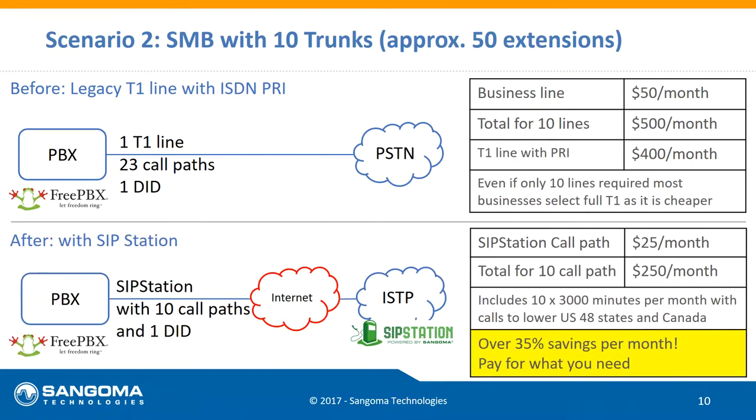T1s are another legacy connection. Typically a business needing ten lines will go with a T1 from a price perspective, since anything over eight doesn't scale well. In this example, they'd be looking at $500 a month, or $400 if they go T1. With SIP Station, no contract, they're looking at $250 — anywhere from a 35% to 50% savings depending on the scenario.